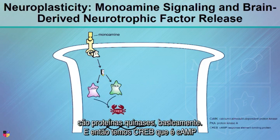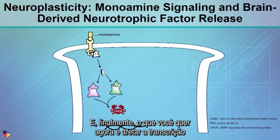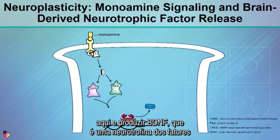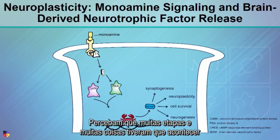These are protein kinases that then give you CREB, which is cAMP response element binding protein, and ultimately what you want to do now is affect transcription here and produce BDNF, which is brain-derived neurotrophic growth factor.